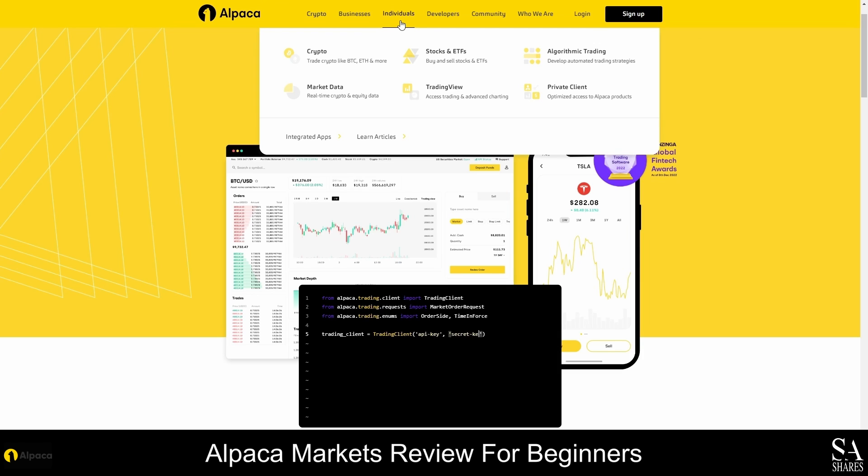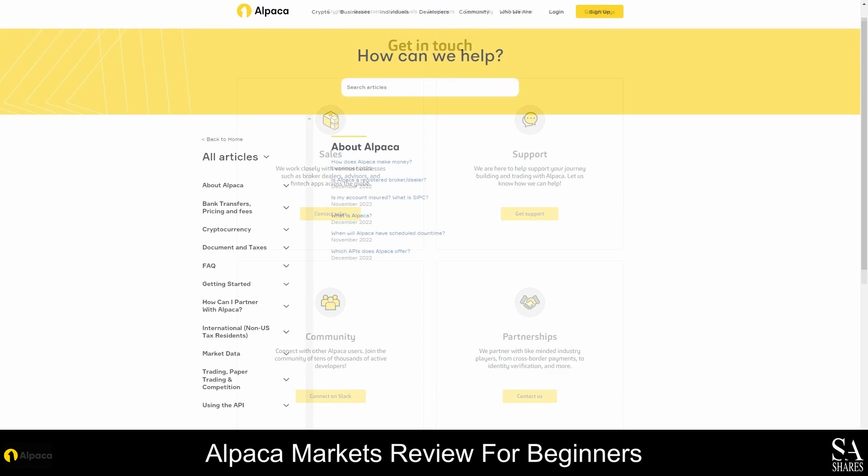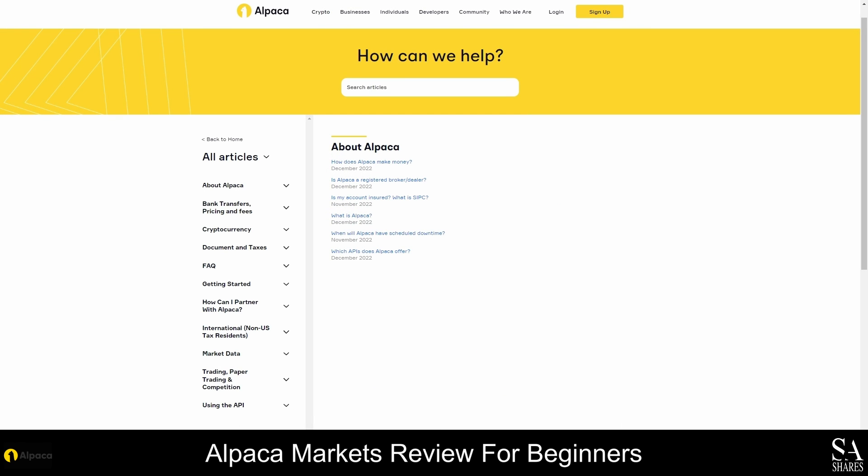If you require assistance, you can reach the Alpaca customer support team via live chat or email. Customer support is available 24 hours a day and you will find direct contact details on the contact us page. Before you contact customer support, we would recommend visiting the FAQ pages for helpful tips and to see if any of your questions have already been answered. If you need assistance with managing your account, using the platforms or anything else, you can contact the support team at any time.